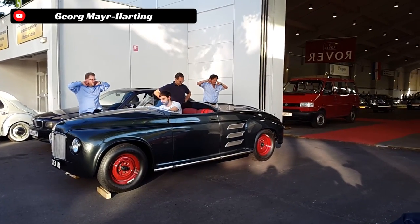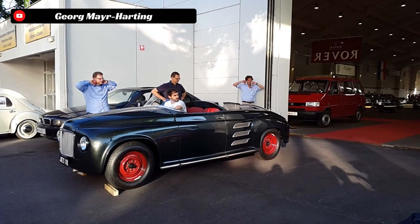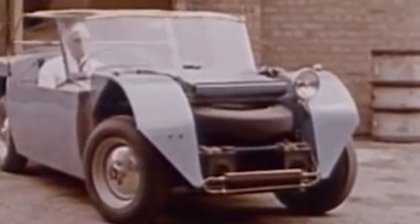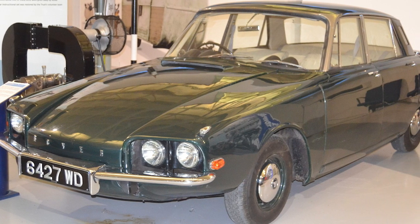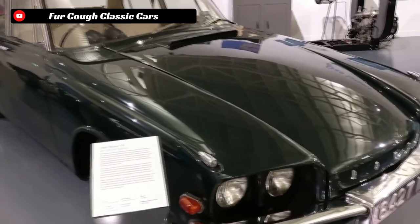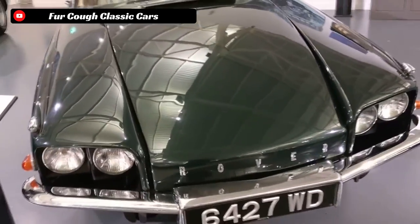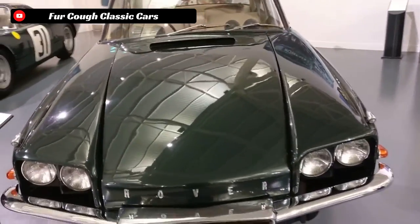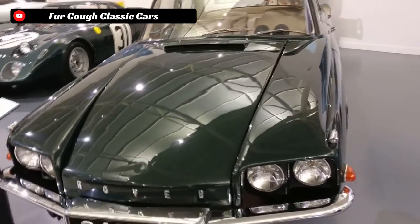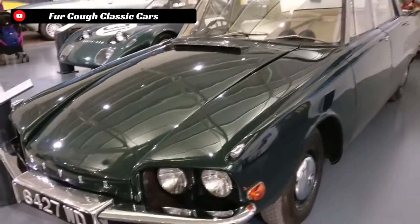After WWII, Rover saw potential in using these turbines to power road cars. They started working on experimental prototype turbine-powered cars, beginning with the first prototype, the Jet 1, built around 1949 to 1950, with subsequent prototypes known as the T2, T3, and T4 built throughout the following decade. All of these test vehicles were honing and perfecting the turbine power plant for road use. The experimental Rover T4 was shipped to France in 1962 to complete a preliminary lap of the legendary Le Mans circuit.